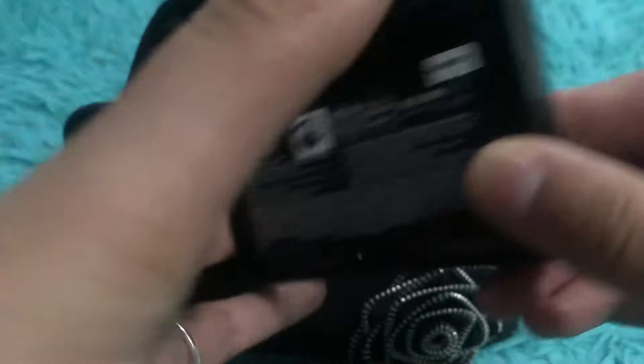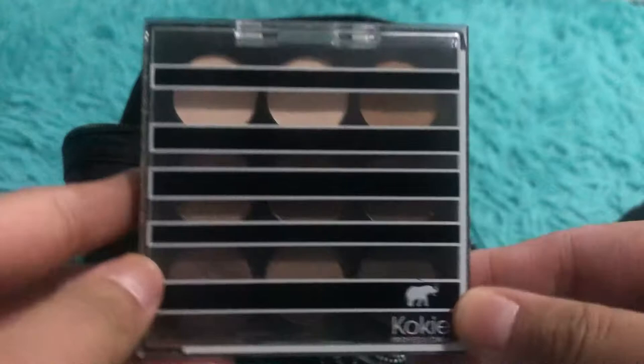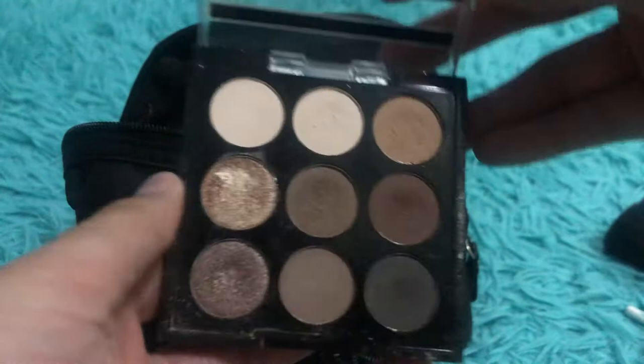Also in rotation is the Maybelline City Mini palette in High Rise Sunset. And this is the Koki Bear It All palette — it's a bit of a mess but I love this palette and I want to use it more.